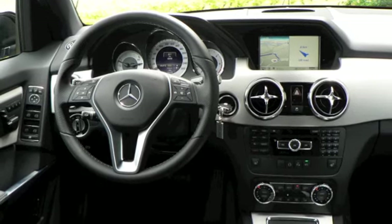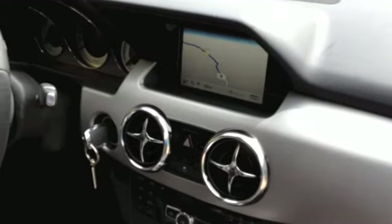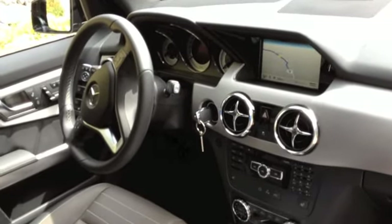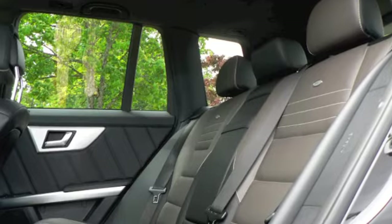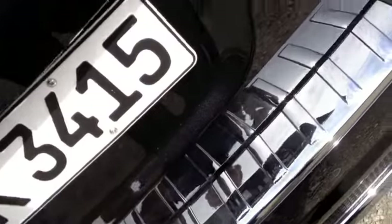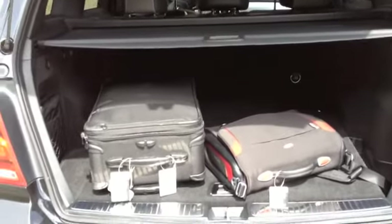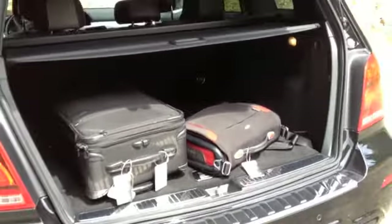Inside, the huge dash gets a cleaner look, with the circular air vents from the SLS Gullwing supercar migrating down the Benz food chain. What Mercedes didn't change was the GLK's cozy interior — it's one of the shortest and narrowest bodies in its class, with cargo room behind the seats remaining relatively small.